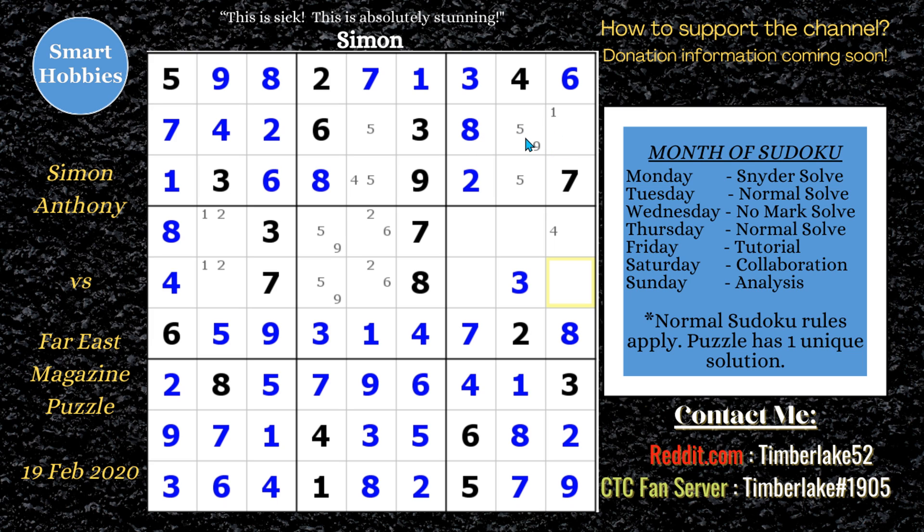At this point, 16 cells remain. Simon cracks the puzzle — it is all naked and hidden singles from here. You can follow along as I fill in the rest of the candidates the way Simon did.